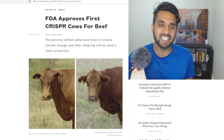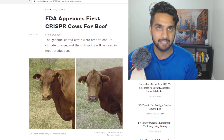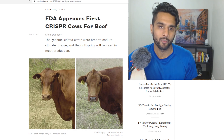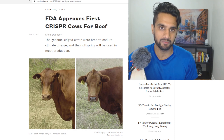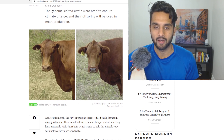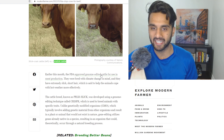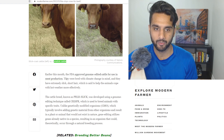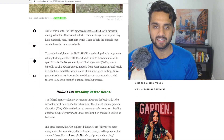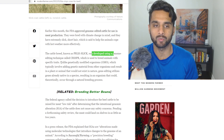We are now entering an era where we will have beef on our shelves in the next two years that could potentially be CRISPR modified. On the left side you see a slick coat cattle versus the right side where you see a non-slick cattle. Earlier this month the FDA approved genome editing cattle for use in meat production. With CRISPR you can breed animals with specific traits.